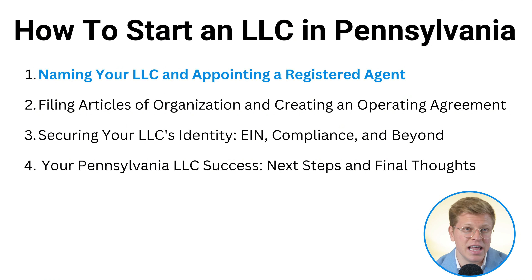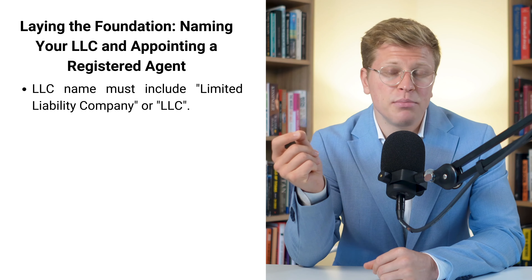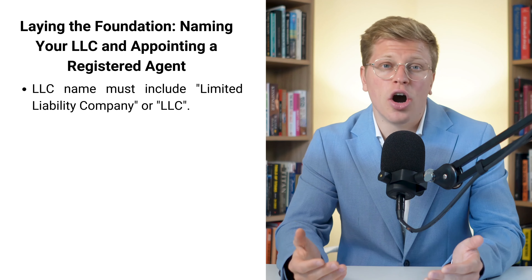Laying the foundation: naming your LLC and appointing a registered agent. Let's get started with naming your Pennsylvania LLC. This is where you get to be creative, but there are a few rules you need to follow. First things first, your LLC name has to include the words 'limited liability company' or 'LLC' at the end. It's like a name tag for your business that tells everyone what kind of company you are.